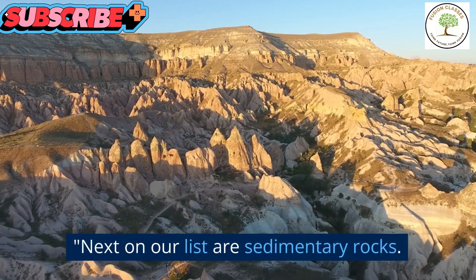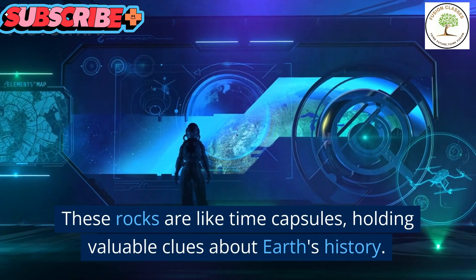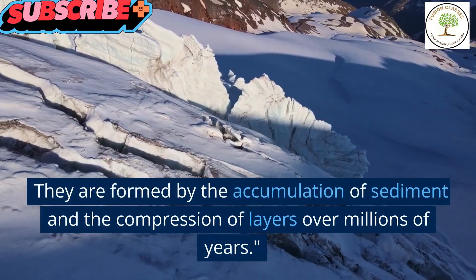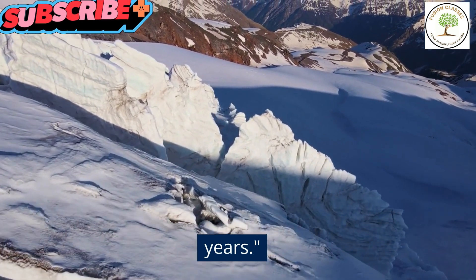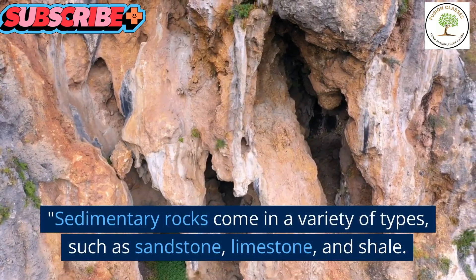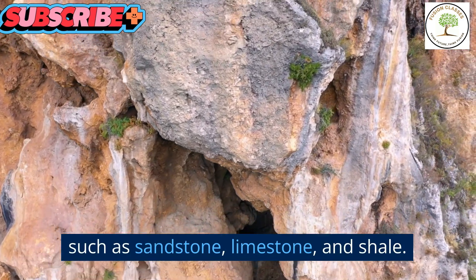Next on our list are sedimentary rocks. These rocks are like time capsules, holding valuable clues about earth's history. They are formed by the accumulation of sediment and the compression of layers over millions of years. Sedimentary rocks come in a variety of types, such as sandstone, limestone, and shale.